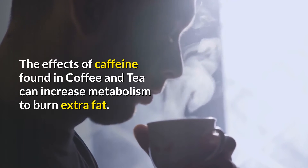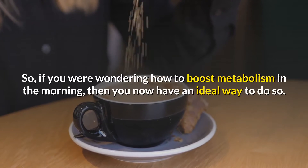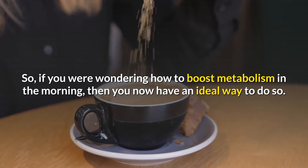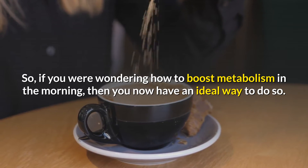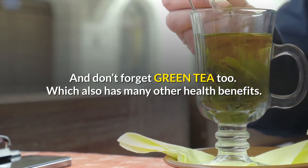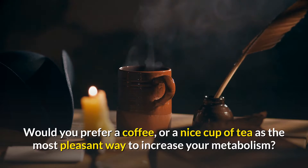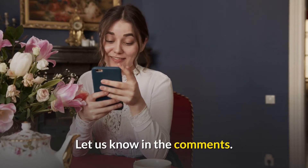The effects of caffeine found in coffee and tea can increase metabolism to burn extra fat. So if you were wondering how to boost metabolism in the morning, then you now have an ideal way to do so. And don't forget green tea too, which also has many other health benefits. Would you prefer a coffee or a nice cup of tea as the most pleasant way to increase your metabolism? Let us know in the comments.